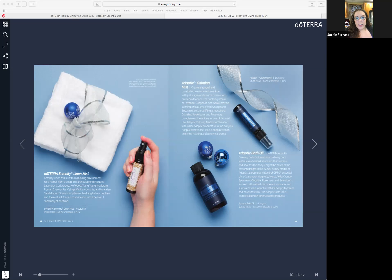Getting that sleep and rest is really important because it actually helps with your immune system too — and we do have oils for that which we'll talk about later. Sleep is part of strengthening your immune system. One other thing to note is that there is a limited quantity — the maximum you can purchase is four. So if you love the Serenity Linen Mist and want to buy 20 for all your closest friends, just know there is a limit of four.